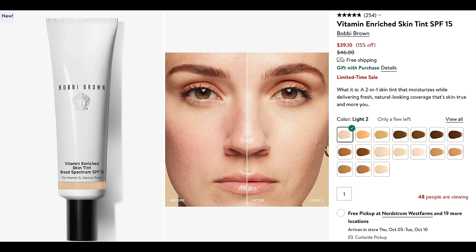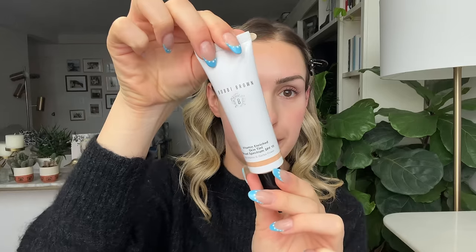Without further ado, let's get ready together. We're pinning the hair back and getting into this look. The first product I have for our base is actually new — this is from Bobbi Brown. This is the Vitamin Enriched Skin Tint Broad Spectrum SPF 15. This is a new skin tint from Bobbi Brown, and I have the shade Light 2.